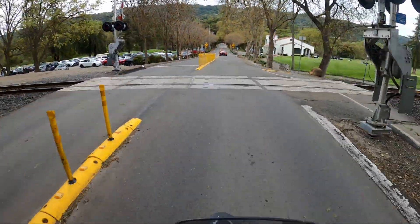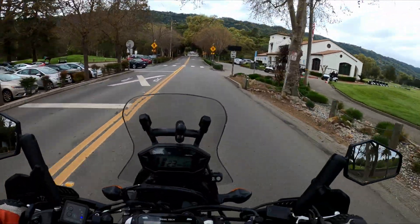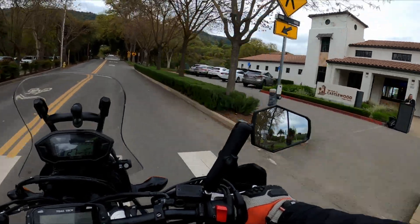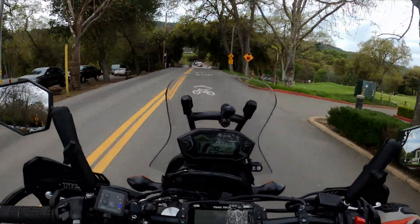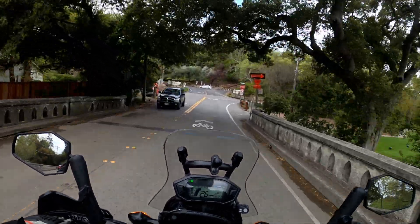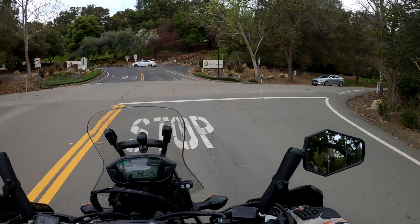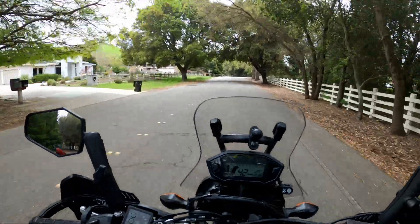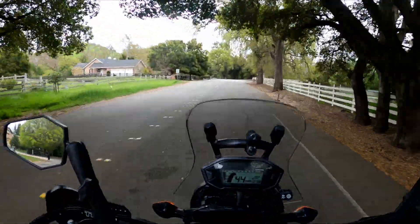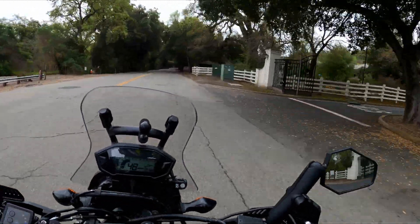We're gonna cross these railroad tracks and go by the golf course and the Country Club. That is Castlewood Country Club. Looks like some good jumps out there. Take a left, get on the foothills road. We are officially out of town. Isn't this a pretty drive through here? Pretty awesome. Love the trees overhanging the road. Super nice houses.